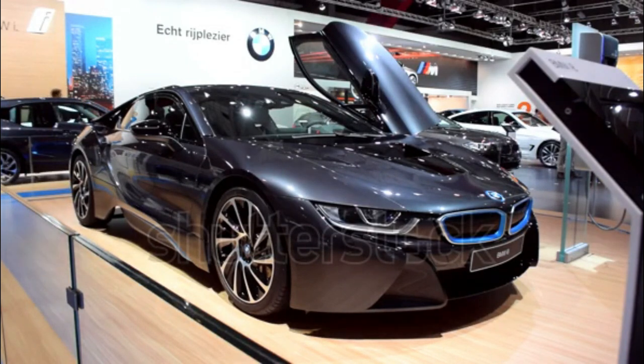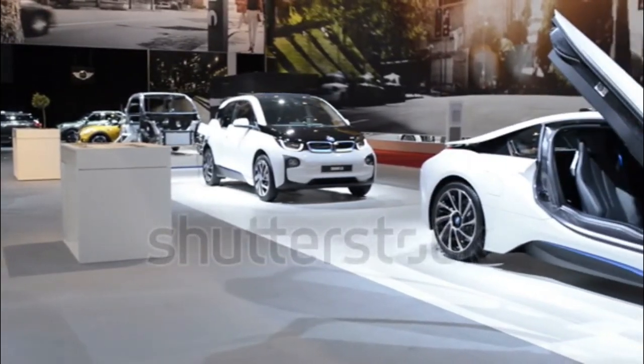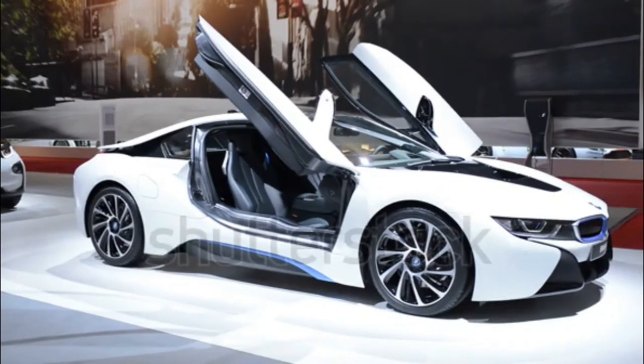The 2017 BMW i8 is a plug-in hybrid sports car and is one of two models in BMW's i line of electric and plug-in hybrid vehicles. Some of its key distinguishing features include its butterfly doors and flying buttresses that give it a polarizing appearance.